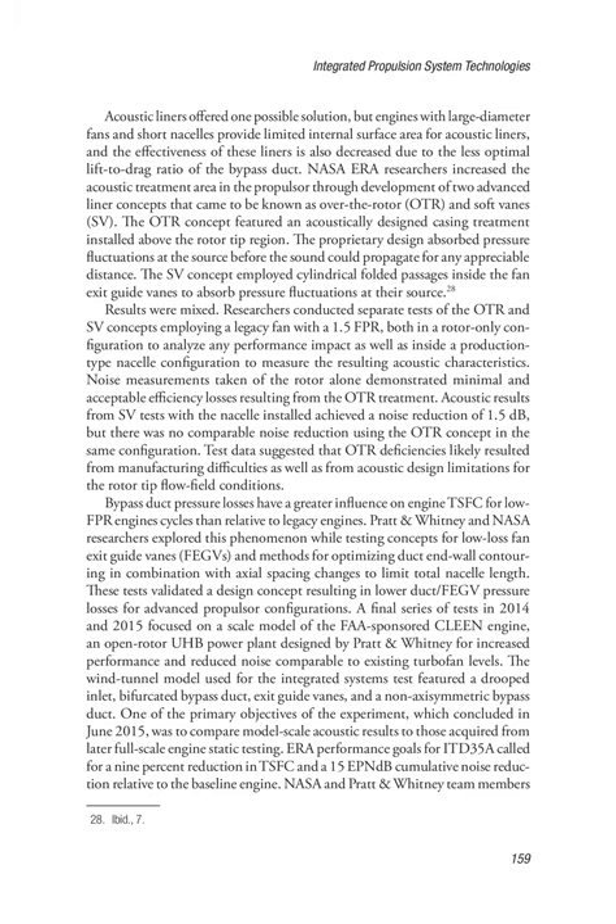Results were mixed. Researchers conducted separate tests of the OTR and SV concepts employing a legacy fan with a 1.5 FPR, both in a rotor-only configuration to analyze performance impact as well as inside a production-type nacelle configuration to measure acoustic characteristics. Noise measurements taken of the rotor alone demonstrated minimal and acceptable efficiency losses from the OTR treatment. Acoustic results from SV tests with the nacelle installed achieved a noise reduction of 1.5 dB, but there was no comparable noise reduction using the OTR concept in the same configuration. Test data suggested OTR deficiencies likely resulted from manufacturing difficulties and acoustic design limitations. Pratt & Whitney and NASA researchers also explored low-loss fan exit guide vanes (FEGVs) and methods for optimizing duct end-wall contouring, validating a design concept resulting in lower duct/FEGV pressure losses for advanced propulsor configurations.